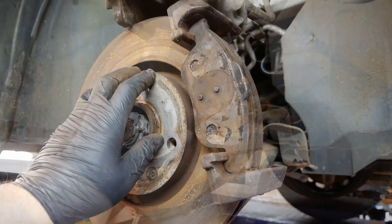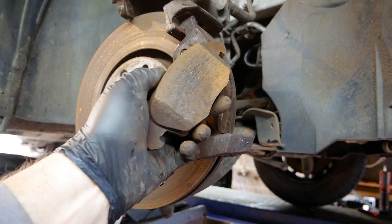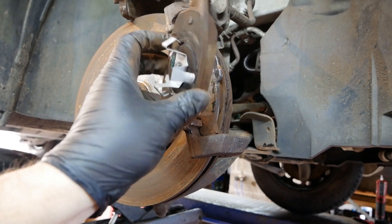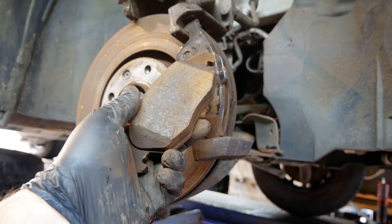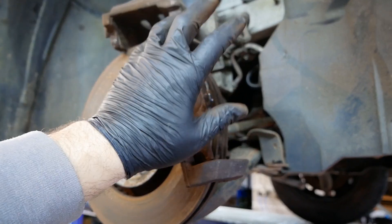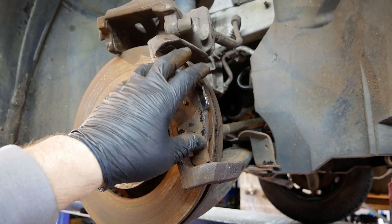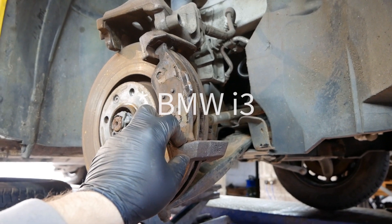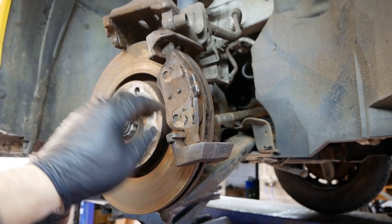So that old myth that electric vehicles wear out their brakes quicker because they're heavier just isn't true. Another example is our Hyundai Ioniq, now done 105,000 miles and still on the original pads front and back. We also had a BMW i4 with 125,000 miles that was still on its original pads.